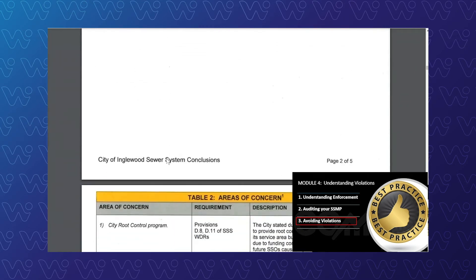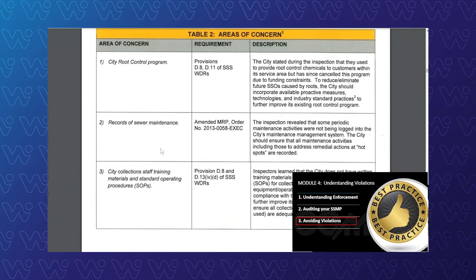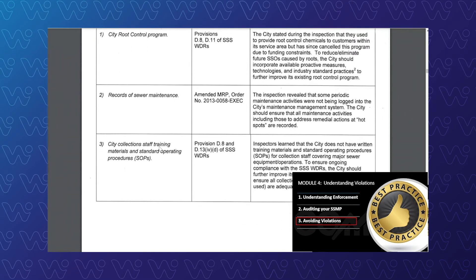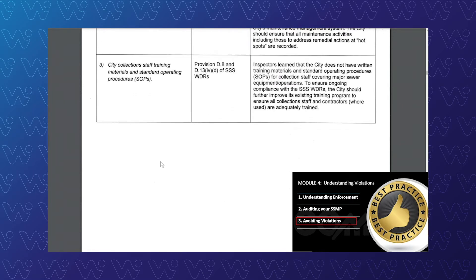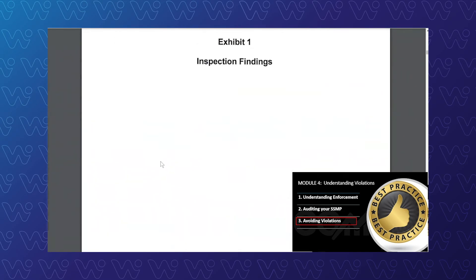Other things worth noting — to keep very aware of what violations look like so you have a real good sense for what inspectors typically find at some of these sites — are the areas of concern. These are not violations; however, you don't want these either. They could lead to violations, and you want to make sure you're doing everything you can to avoid any write-ups. Failure to really do much of the root control program — again, not violations, but areas of concern flagged during inspections. Records of sewer maintenance: some problems. Staffing and training: problems. That's just one example of what these violations look like. The more you're familiar with what violations look like and feel like, the better off you're going to be for looking at your own system and coming up with solutions to avoid these things.